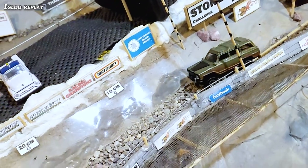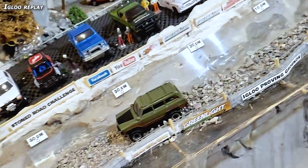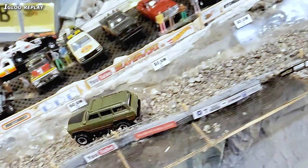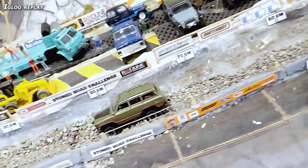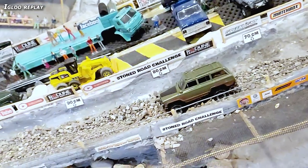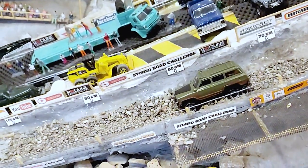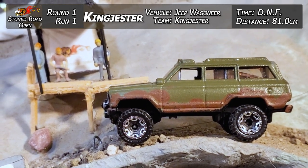Again, just being a tough monster to climb. He goes down bouncing through the rocks, getting some good movement, throwing around — and it's looking great. And then it just sinks right when he's coming into the deep area at the end of the rocks, and it just ate that Jeep. 81 centimeters and a DNF for King Jester.